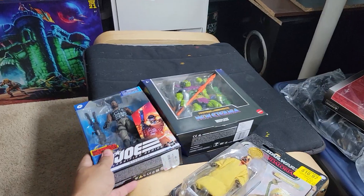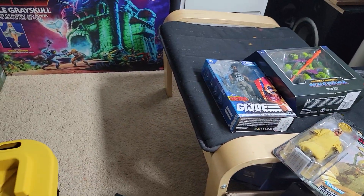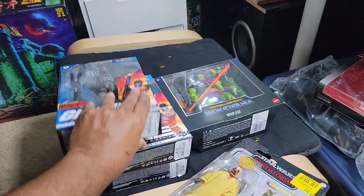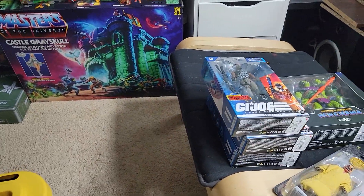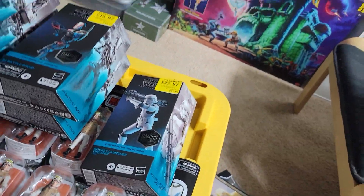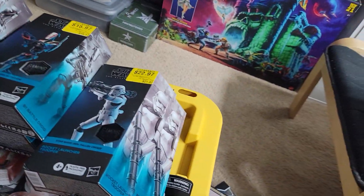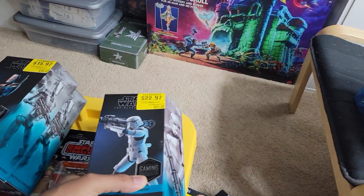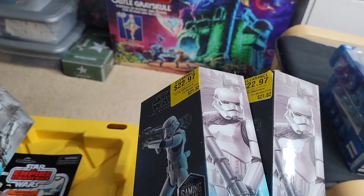I got three of those Roblox Cobra Island figures. Then the stormtrooper — I could have had three stormtroopers but I only see two, well anyway.